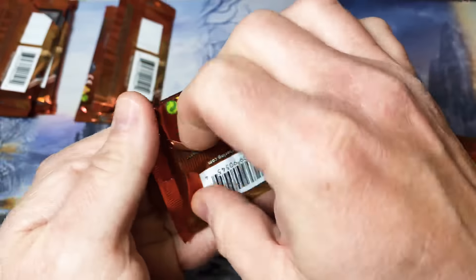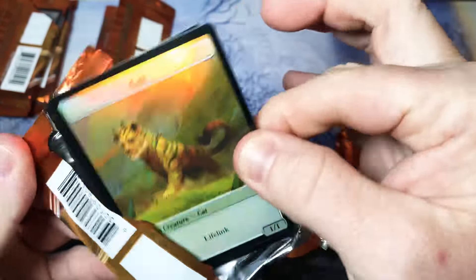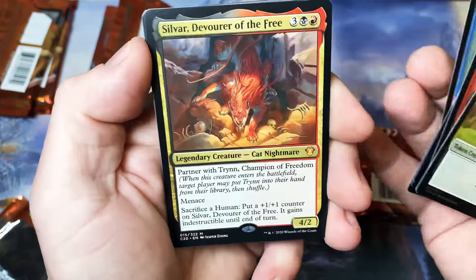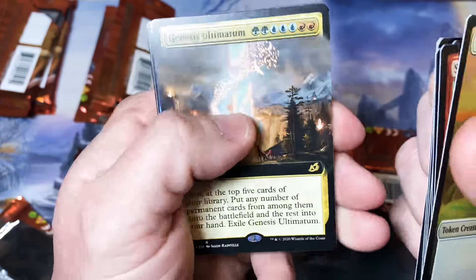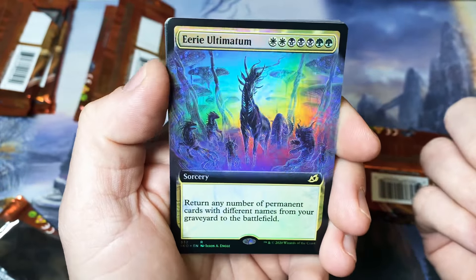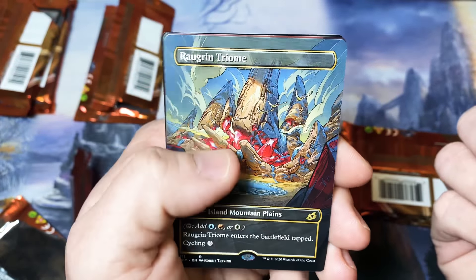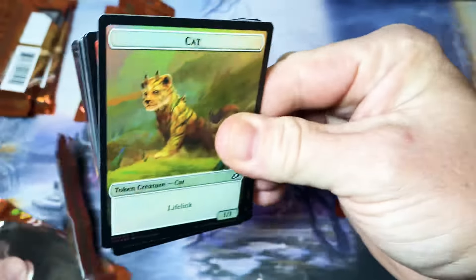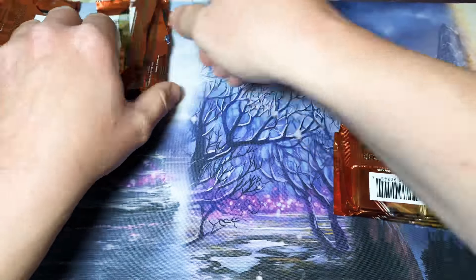DeMarco, you're up next. Sylvar, Genesis Ultimatum Full Art, Box Topper Eerie Ultimatum, Full Art Triome, and a Destroyah. Good pack — very good pack. Get that back in there so we can keep track of what goes where, who gets what.